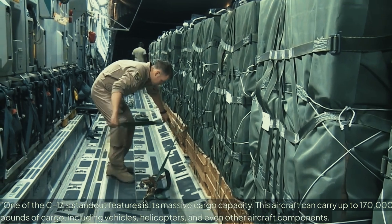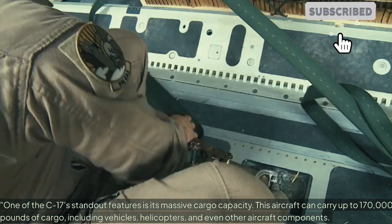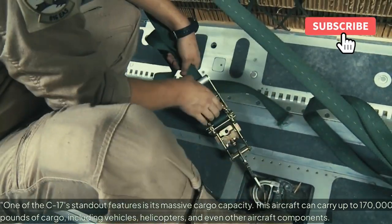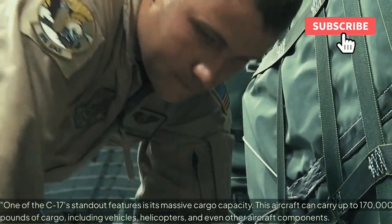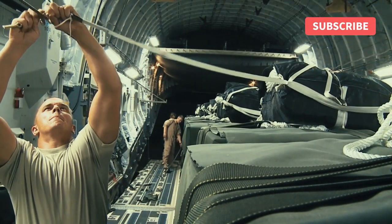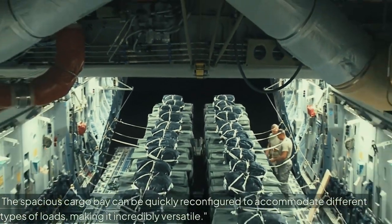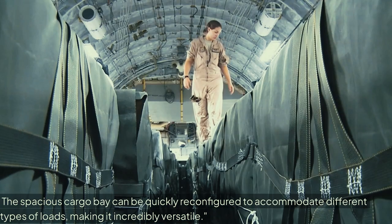One of the C-17's standout features is its massive cargo capacity. This aircraft can carry up to 170,000 pounds of cargo, including vehicles, helicopters, and even other aircraft components. The spacious cargo bay can be quickly reconfigured to accommodate different types of loads, making it incredibly versatile.